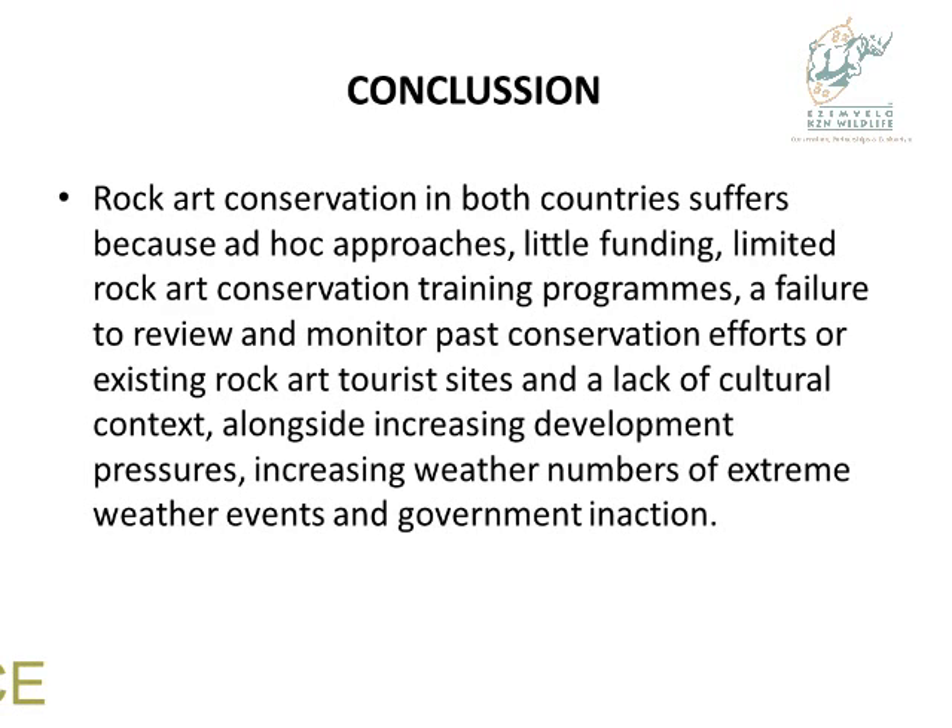Conclusion: rock art conservation in both countries suffers because of ad hoc approaches, little funding, limited rock art conservation training programs, a failure to review and monitor past conservation efforts or existing rock art tourism sites, a lack of cultural context alongside increasing development pressures, increasing number of weathering events, and government inaction.